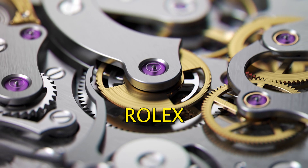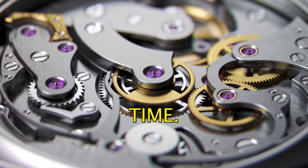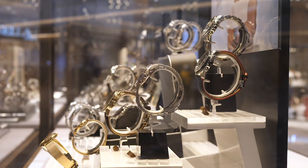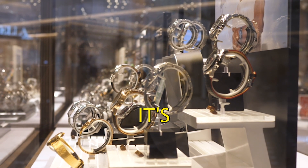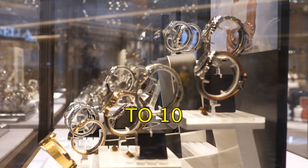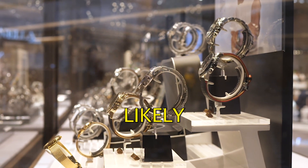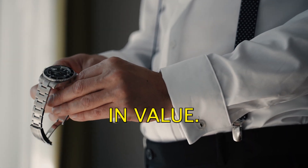Rolex watches are a good investment because they hold their value well over time. In fact, some Rolex models have even appreciated in value in recent years. It's impossible to say for sure what the value of a Rolex watch will be in 5 to 10 years, but based on historical trends, it's likely that Rolex watches will continue to hold their value well and may even appreciate in value.